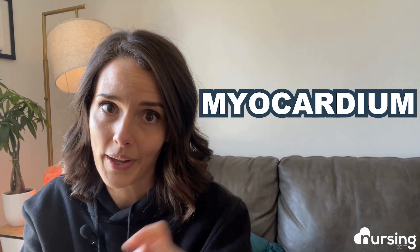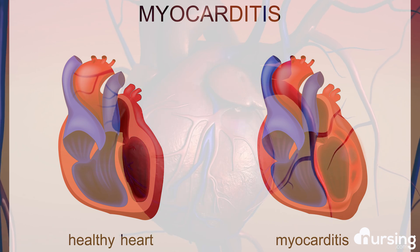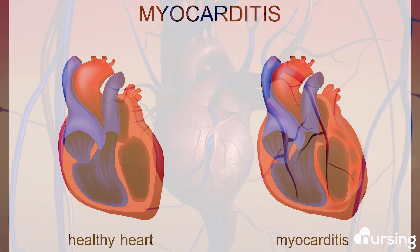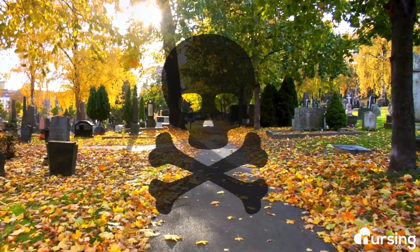Myocarditis is inflammation of the myocardium, the middle layer of the heart wall — the muscle layer. This affects pumping, which weakens the heart and prevents proper perfusion. Myocarditis is often misdiagnosed by physicians due to the absence of direct symptoms, and it's the third leading cause of sudden death in adolescents and young adults between the ages of 13 and 40.